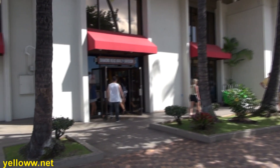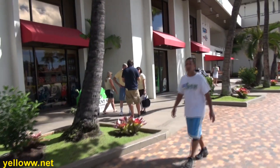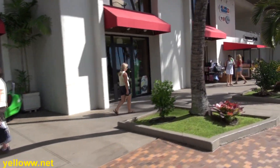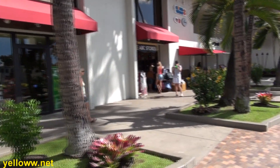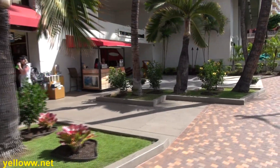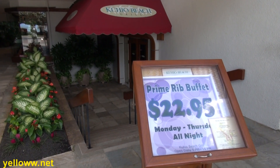Back outside the hotel, facing the ocean, is a Harley-Davidson store. There is also another ABC store, because one hotel can't have enough convenience stores inside of it. And then finally, there is the hotel's buffet restaurant, which offers a $22.95 prime rib special.